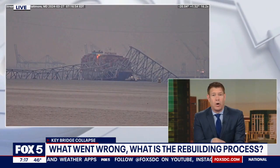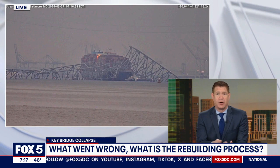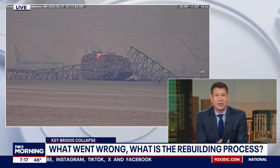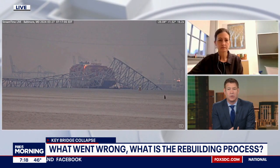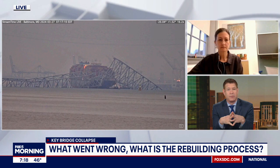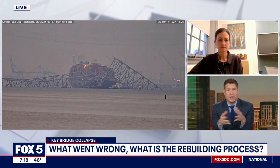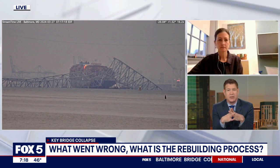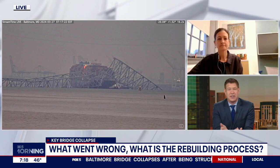Questions remain this morning about what went wrong in the collapse of the Francis Scott Key Bridge in Baltimore, as the cleanup and rebuilding process will likely take years. So what can we expect? Rachel Sangre is an associate professor at Johns Hopkins University's Whiting School of Engineering. Thanks so much for joining us. What happened from an engineering standpoint?